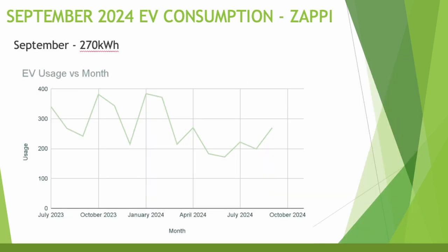For electric vehicle charging in September, according to my Zappi usage I used 270 kilowatt hours to charge the EV battery. Usage was really low throughout summer when the battery operates at warmer temperatures and is more efficient, but it's starting to increase again as we go into winter, and there were quite a few more miles driven this month as well.